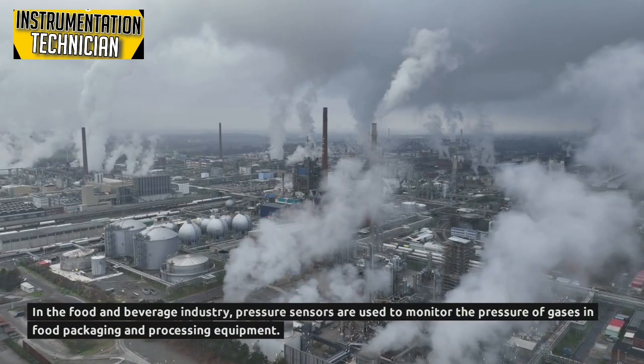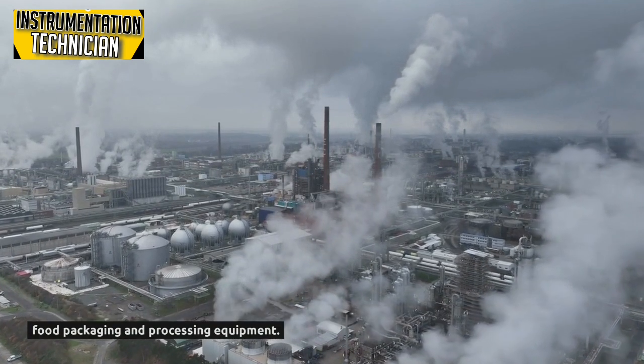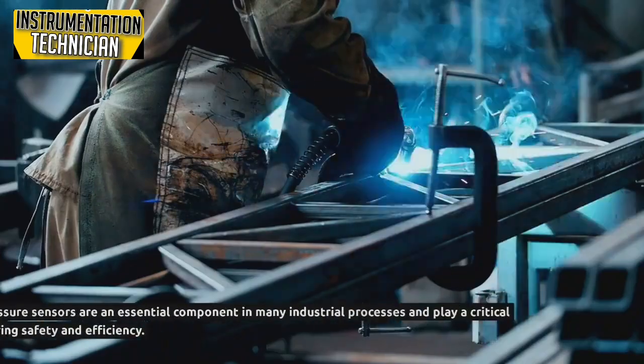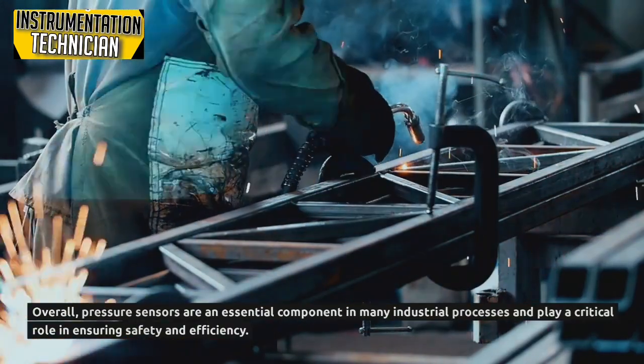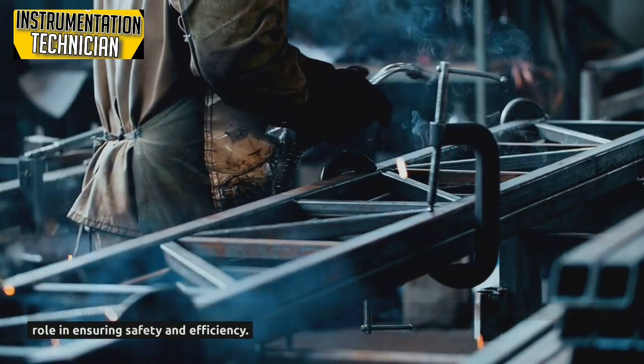In the food and beverage industry, pressure sensors are used to monitor the pressure of gases in food packaging and processing equipment. Overall, pressure sensors are an essential component in many industrial processes and play a critical role in ensuring safety and efficiency.